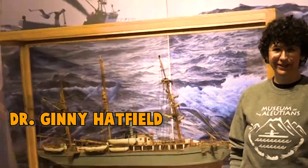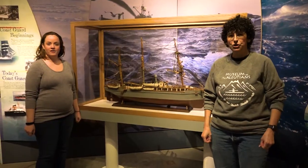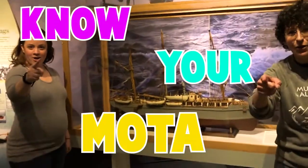Hi! Welcome to the Museum of the Aleutians. I'm Dr. Jenny Hetfield. And I'm Megan Dean. And welcome to Know Your Moda!